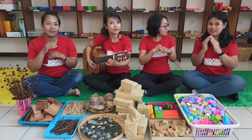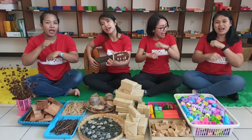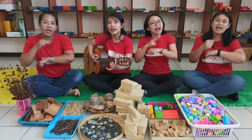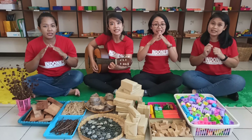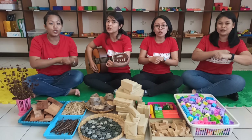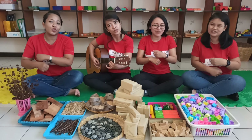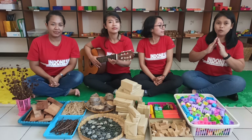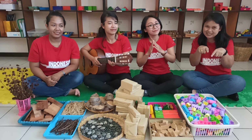Good morning, good morning, everybody! How are you? Just fine. Good morning, good morning. Good morning, Ms. Patno. Good morning, Ms. Patno.